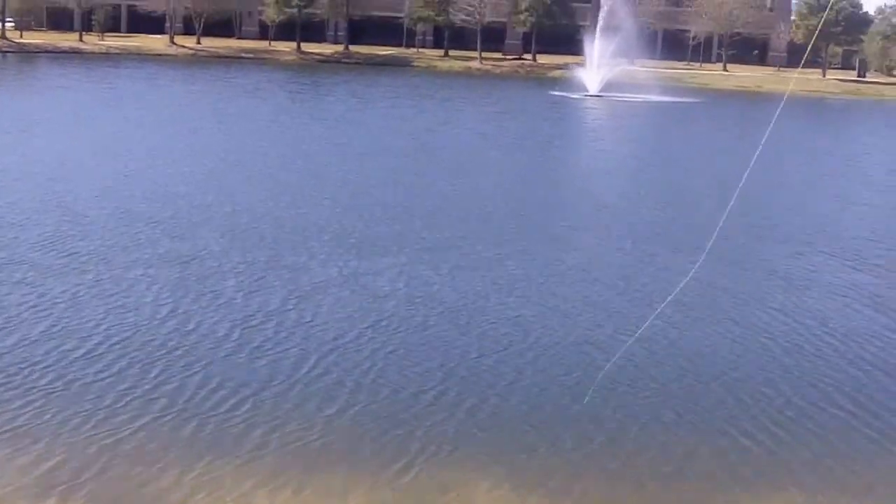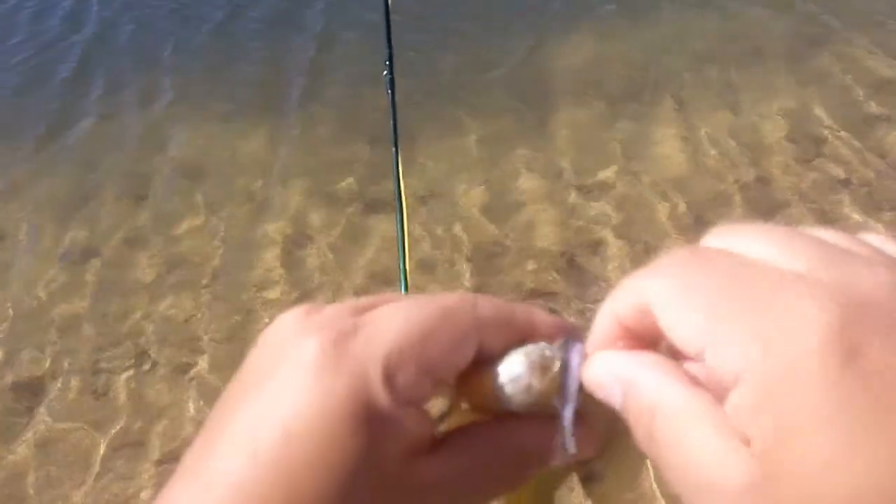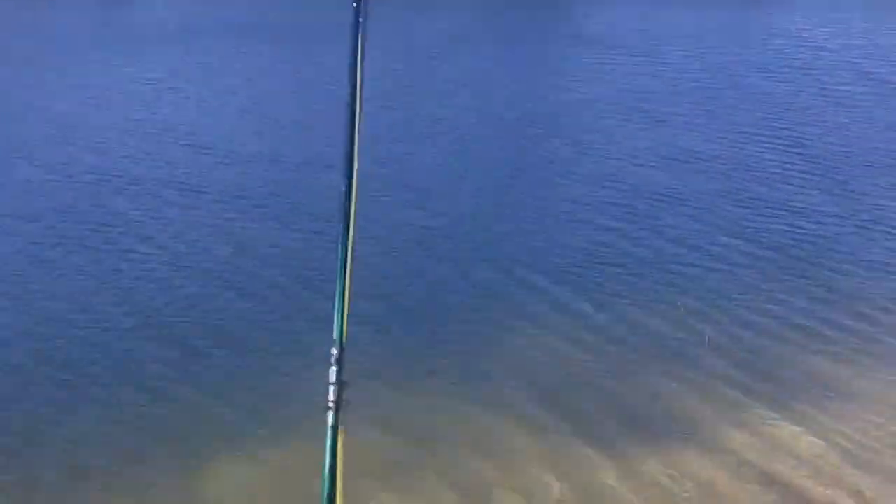Ladies and gentlemen, the nice thing about a fly rod is, as you'll see here — hopefully you can see some of the bend on that fly rod — even a little panfish can make for a nice little bite. Let's get this puppy up here. See, it's a nice little fish. I'll just let her go here. There she is again, and there she goes. That's part of the nice thing about a fly rod: even a smaller fish will really give you a nice little bite and feel nice on the end of the line.